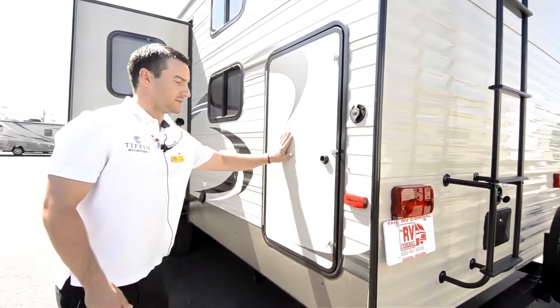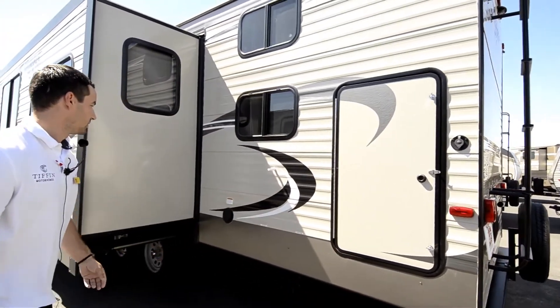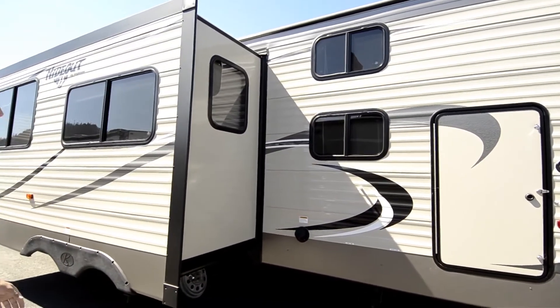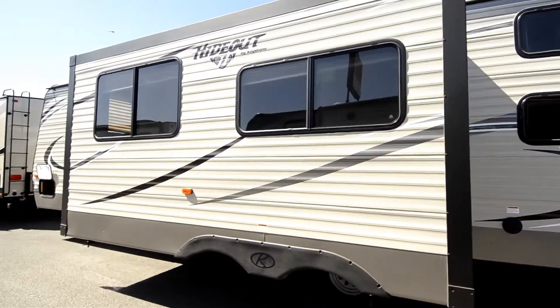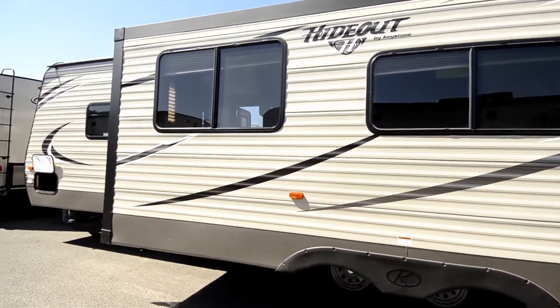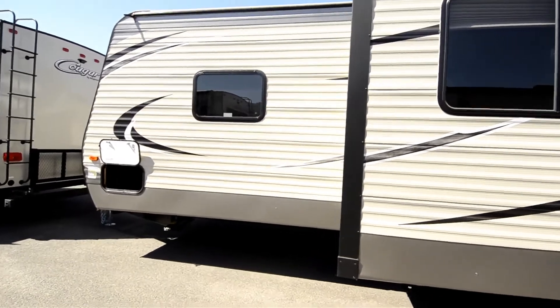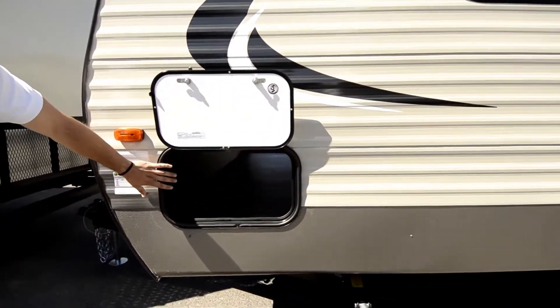Here we've got a second entrance to the bunkhouse, a plug in here, and nice double windows for the bunks to keep the kids nice and cool. The dinette and sofa slide out right here. Coming around the other side we have the other entrance to the pass-through storage.